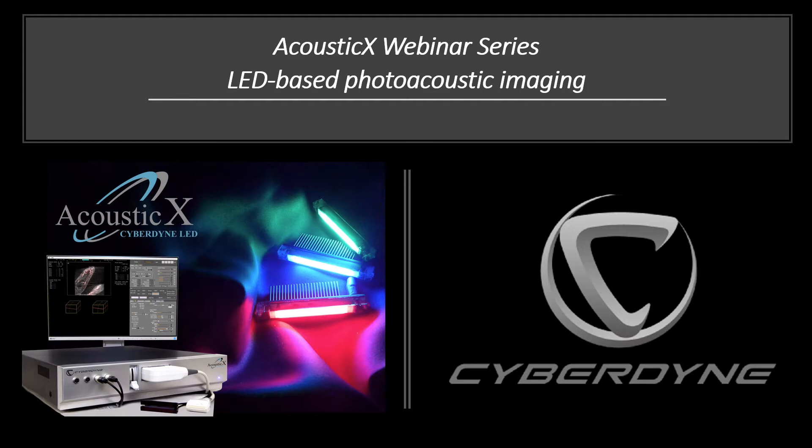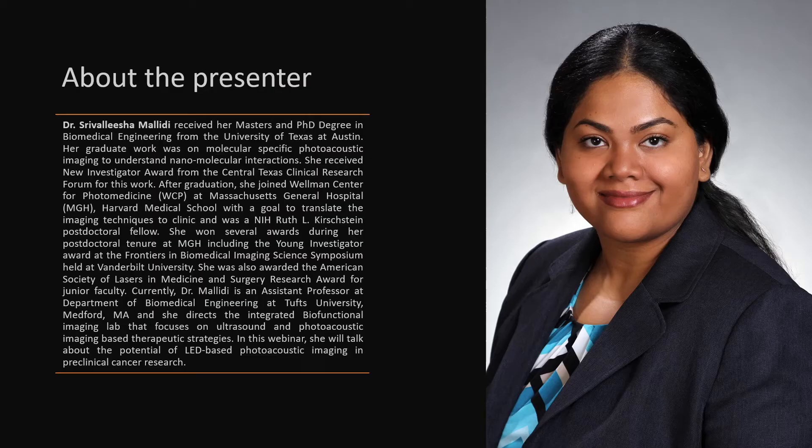Welcome everyone to the recorded webinar series on LED-based photoacoustic imaging. My name is Mitun and I'm a research and business development manager at Cyberdyne. In this series, several key opinion leaders in the field of photoacoustics will talk about LED-based photoacoustic imaging and its preclinical and clinical applications. Today's exciting talk will be about the application of LED-based photoacoustic imaging in preclinical cancer research.